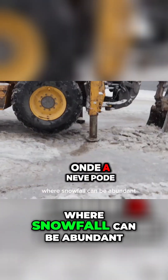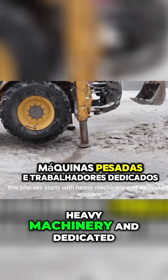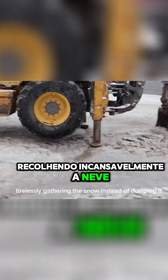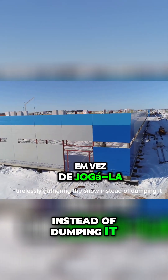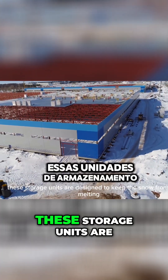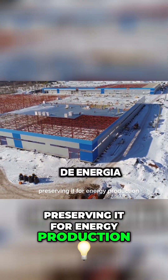In Japan, where snowfall can be abundant, this process starts with heavy machinery and dedicated workers tirelessly gathering the snow. Instead of dumping it, snow is stored in insulated facilities. These storage units are designed to keep the snow from melting, preserving it for energy production.